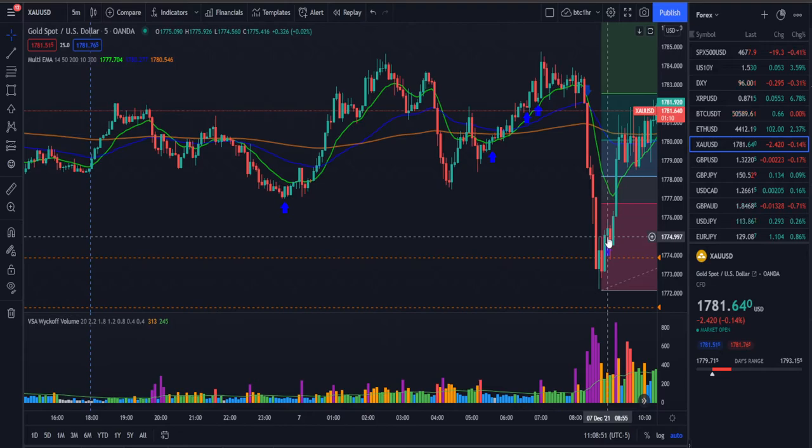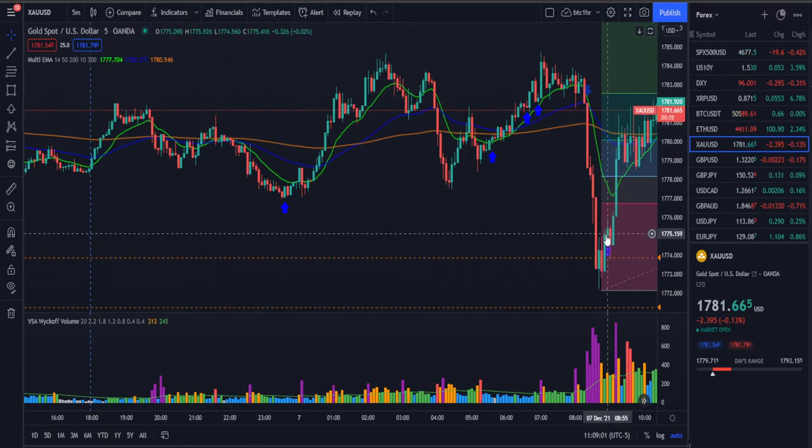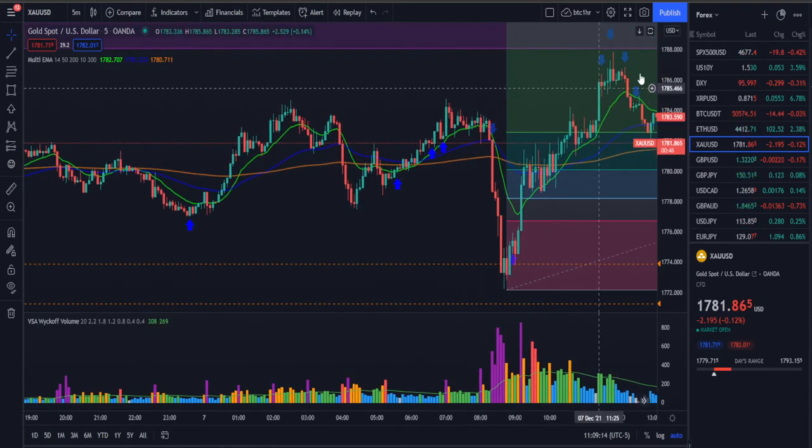Also in the Discord I said if we get an NS form right here, we'd look to enter. We ended up getting it right here, and right here we got confirmation. I entered the position on this candle, got confirmation, and rode it all the way up to here — exactly to my targets. I know one of the members in the Discord kept holding all the way up.